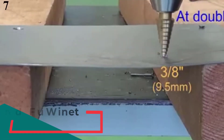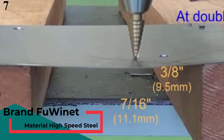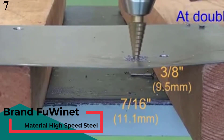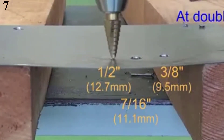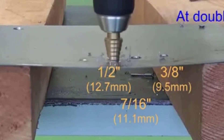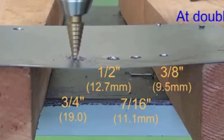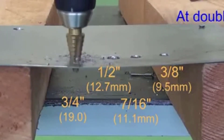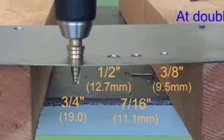Number 7 is the Fuwainit 3 PCS Titanium Step Drill Bit Set. Unlike most other sets mentioned so far, this set is the cheapest option and still features a lot of options for drilling sizes. With 3 pieces, the set offers variations of 28 different sizes.